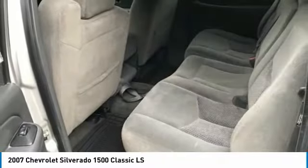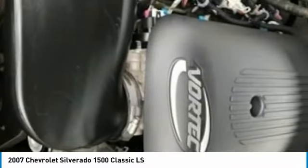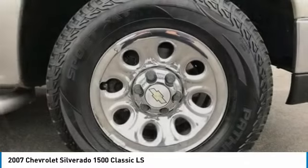Power windows, daytime running lights, tachometer, tilt steering wheel. This beauty will make even your house keys jealous. Drive it today.